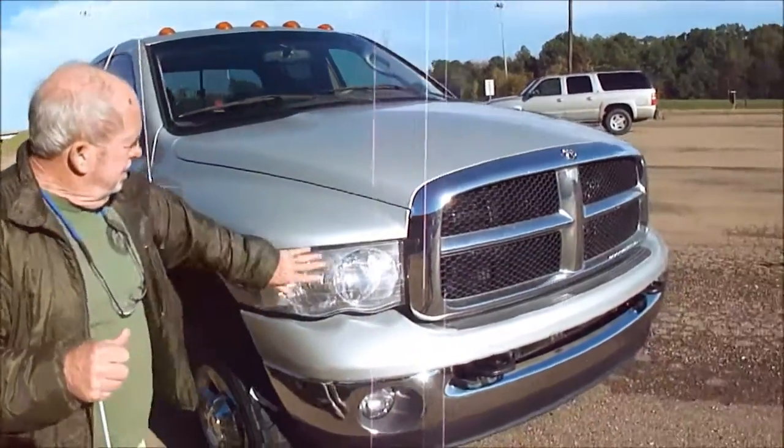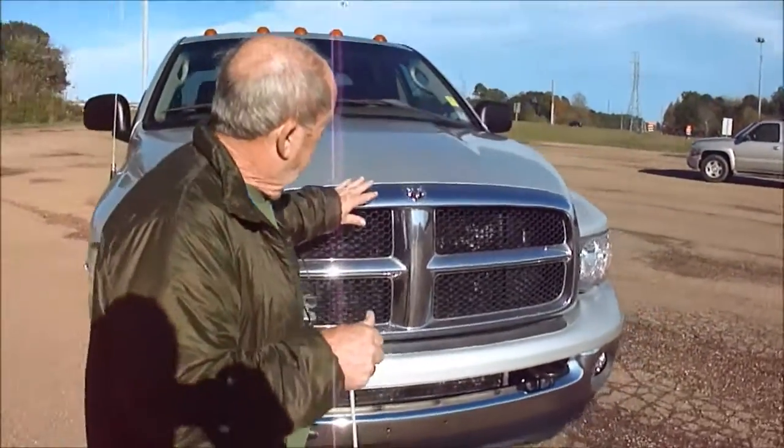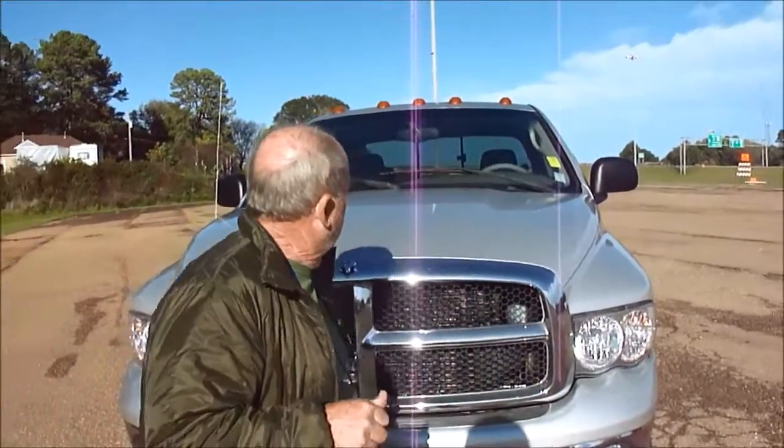See how the lights are? How clean is it right there? The chrome — it's not peeling or any of that. It's a pretty nice truck.